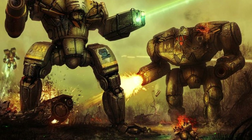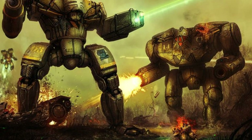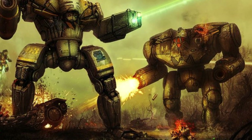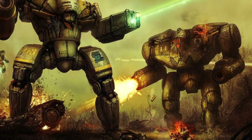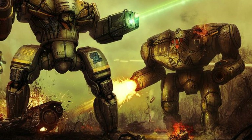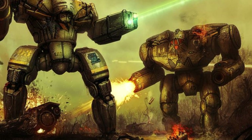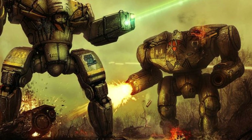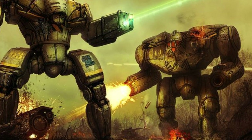Hello there, fellow loyal servants of the God Emperor, who have mistakenly stumbled upon this Battletech video, and welcome to another dose of the Battle Mechs of Battletech. Please excuse my paltry attempts at humor, but with today's topic being called literally The Emperor, there is no avoiding making at least one 40k joke.